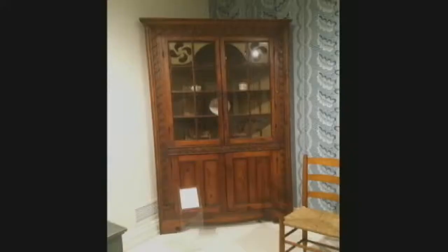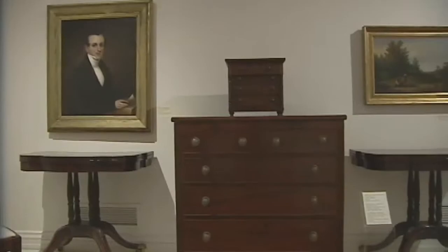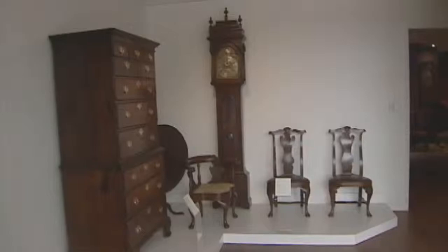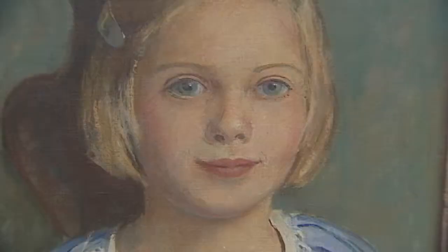We have a couple of really very important, very interesting collections. We have some of the earliest pieces of furniture that we've been able to find created by Delaware craftsmen. That includes pieces of furniture that came out of the Vincent Lockerman house here in Dover, Delaware. Vincent Lockerman was a local merchant who bought the house in the early 1740s, and the furniture we have here — a huge suite of it — was probably made here in Dover in that period of the 1740s.